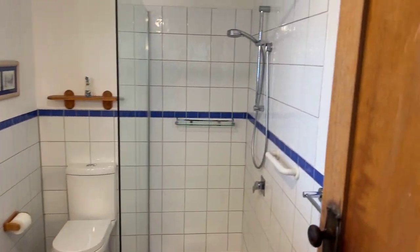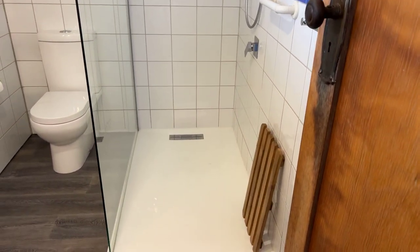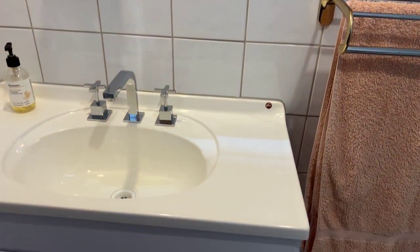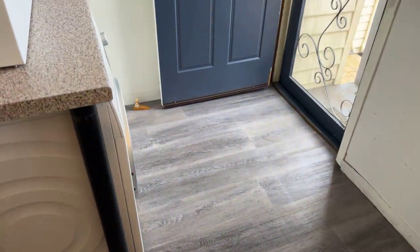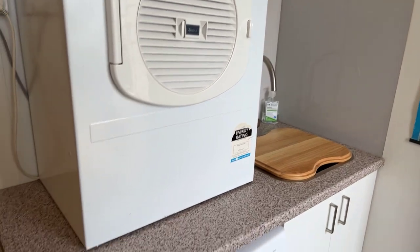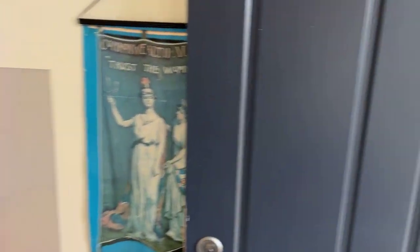Bathroom — nice, modern, white and bright. Nice big shower. Good vanity and setup. Pretty modern new lino through there. Good laundry space as well. Very neat.